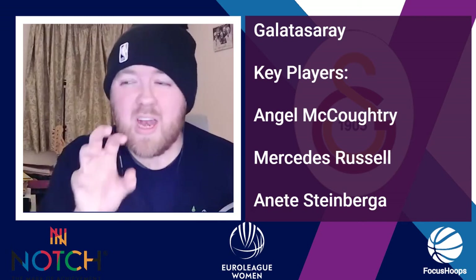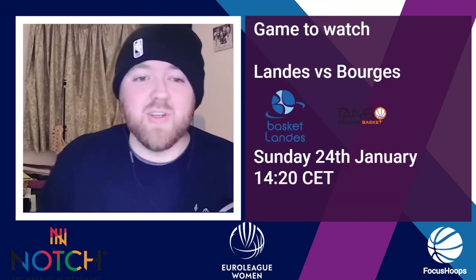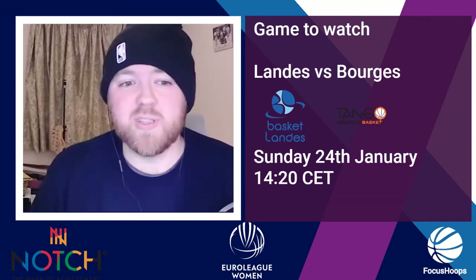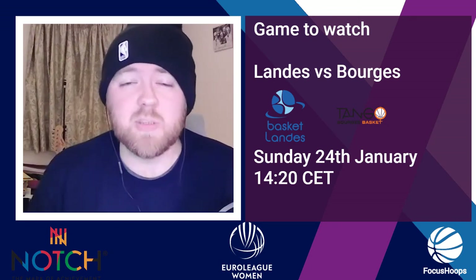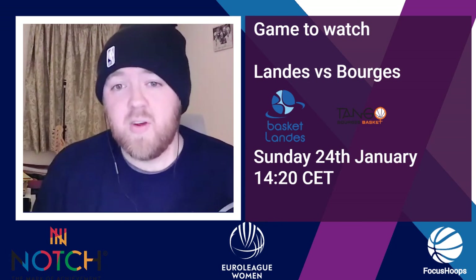This is such a tight group — anyone can beat anyone. My game to watch? Pick any, honestly. But the one I've earmarked is the French derby: Landers versus Bourges. The first game went to overtime and this game could determine who makes it out of the group. It's happening on Sunday the 24th of January, 2:20 Central European time — that's 1:20 UK time, and a really early start for viewers in America depending on where you live.